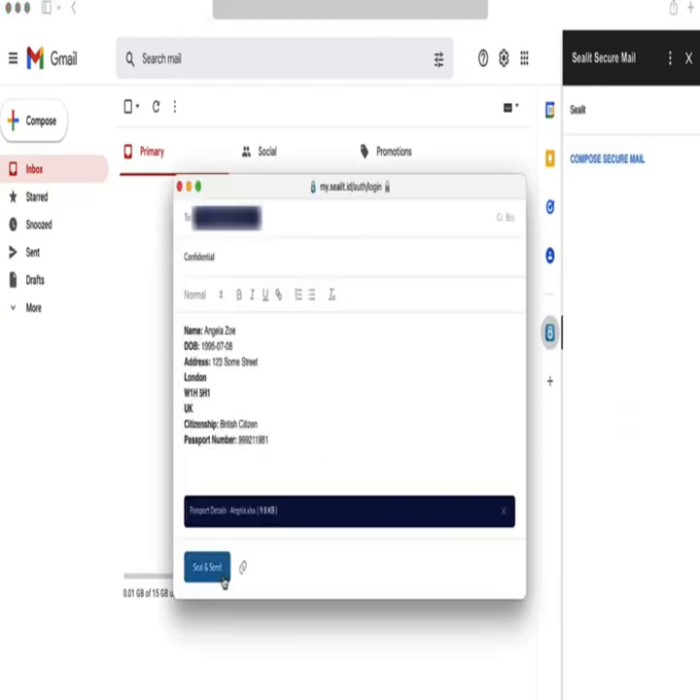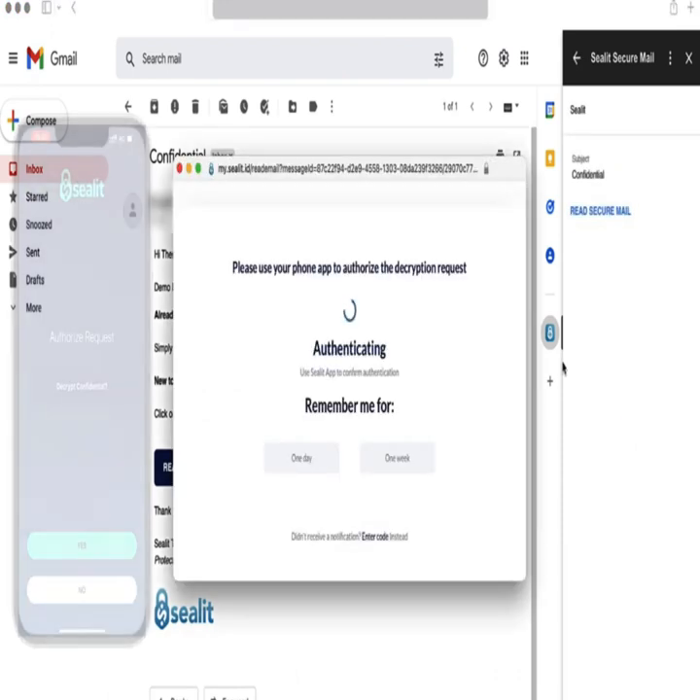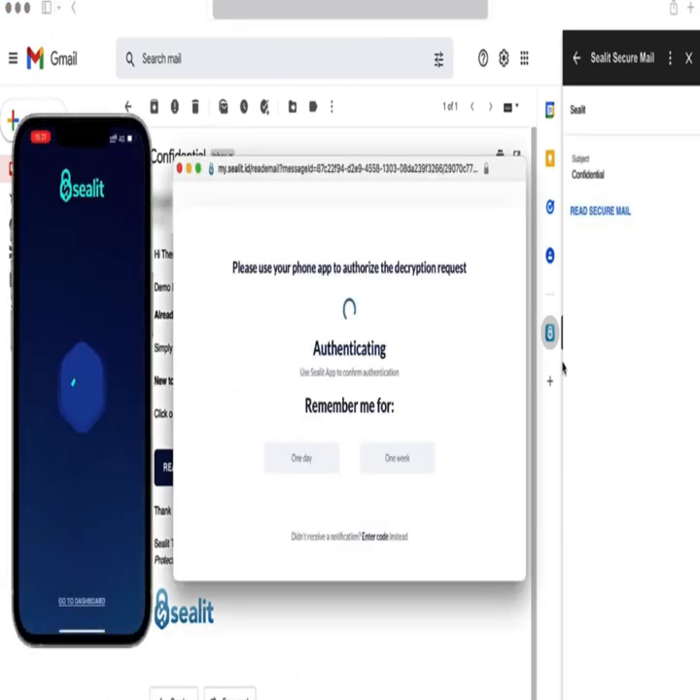This tool makes it easy to comply with industry regulations like HIPAA and GDPR, ensuring that your business is protected at all times.